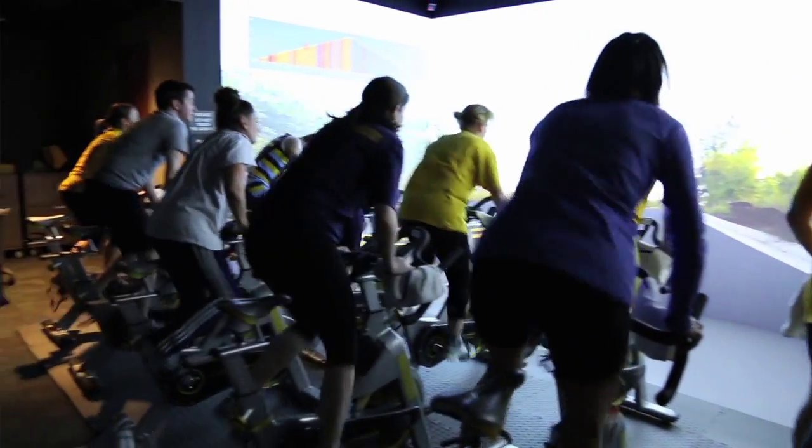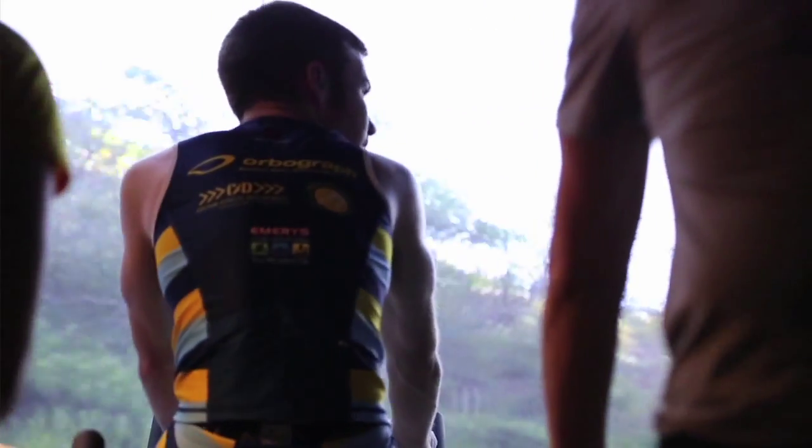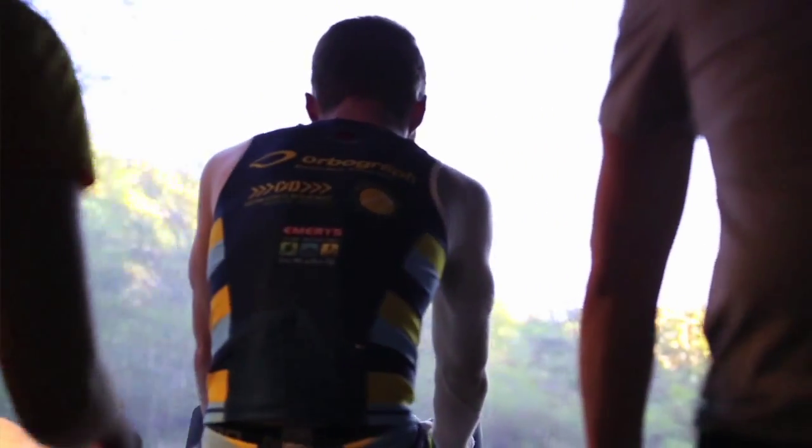The creative piece, especially for the visualization lab, comes when you ask yourself — after you get in here and think, wow, that's really cool — the creativity comes in the next step, which is: how can I use it to change what I'm doing now?